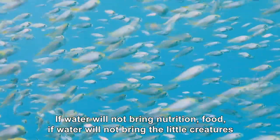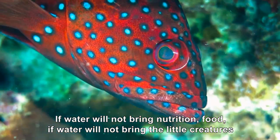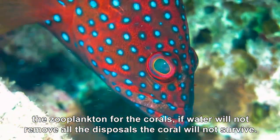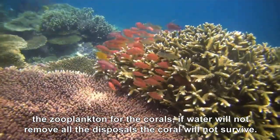If water will not bring nutrition, food, if water will not bring the little creatures — the zooplankton — for the corals, if water will not remove all the disposal, the corals will not survive.